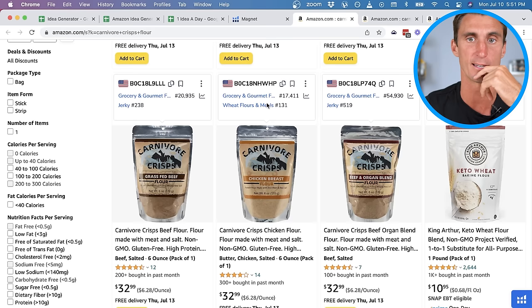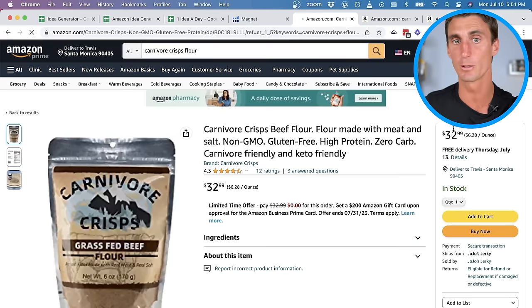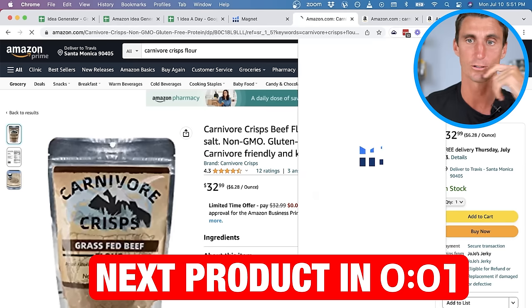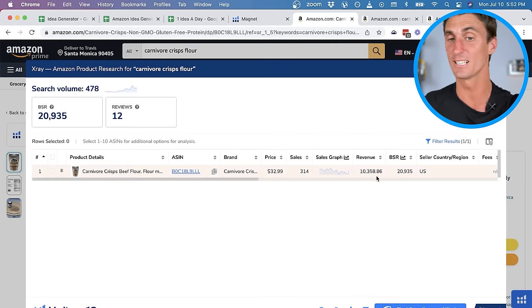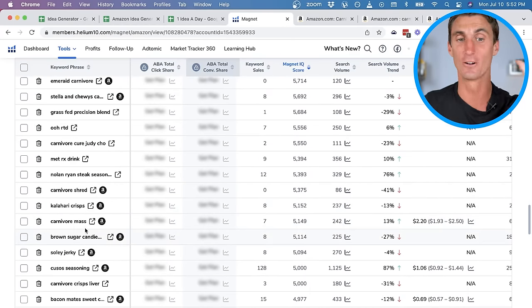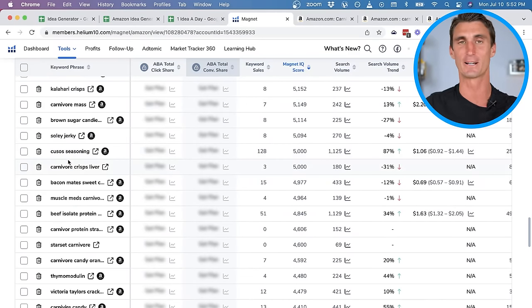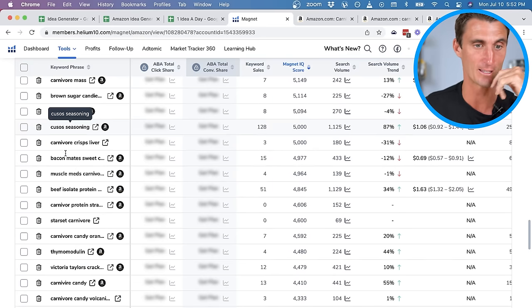Let's see how much money per month the carnivore flour product is doing. It's still doing $10,000 per month, so there is opportunity there if you're passionate about the carnivore diet. I understand the carnivore diet is controversial — I live in Santa Monica right next to Venice, California, and I know a lot of vegans that would hate me even talking about this — but it's an interesting trend and something to be aware of.